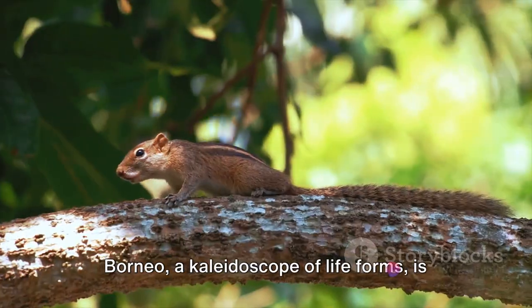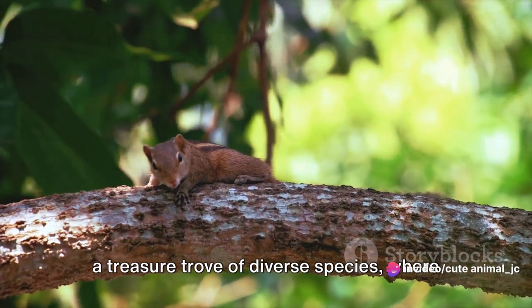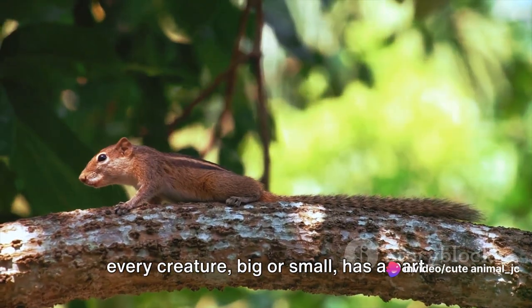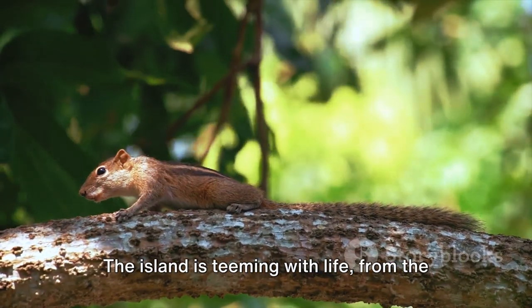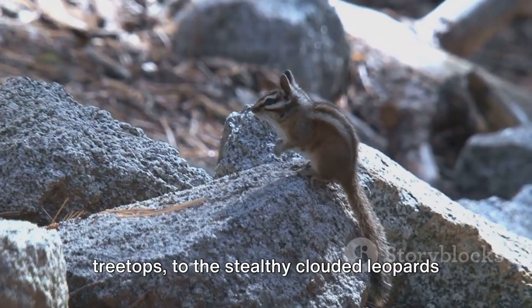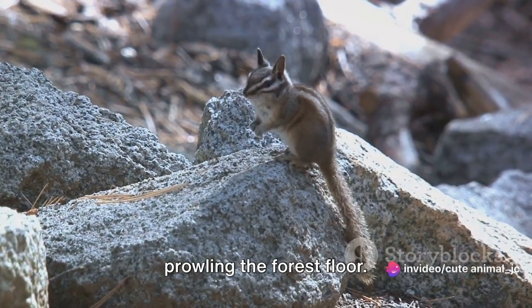Borneo, a kaleidoscope of life forms, is a treasure trove of diverse species, where every creature, big or small, has a part to play. The island is teeming with life, from the majestic orangutans swinging through the treetops, to the stealthy clouded leopards prowling the forest floor.